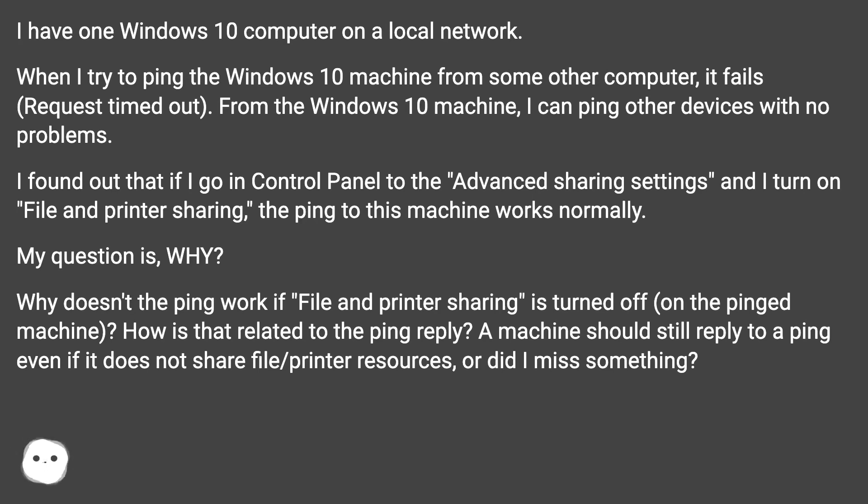I found out that if I go into Control Panel, to the advanced sharing settings, and turn on file and printer sharing, the ping to this machine works normally. My question is: why? Why doesn't the ping work if file and printer sharing is turned off on the pinged machine? How is that related to the ping reply? A machine should still reply to a ping even if it does not share file/printer resources — or did I miss something?